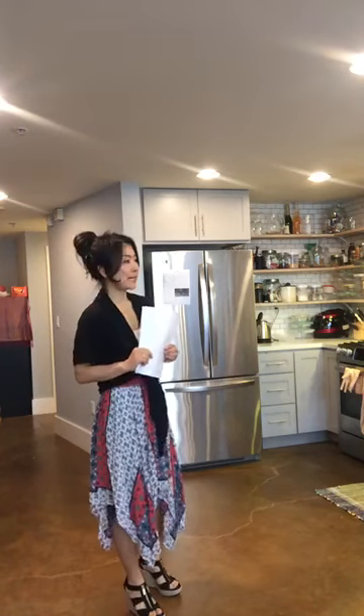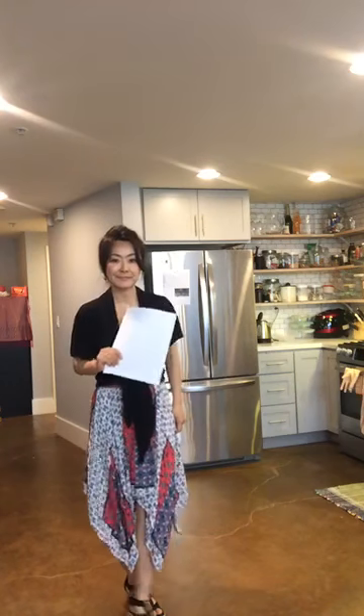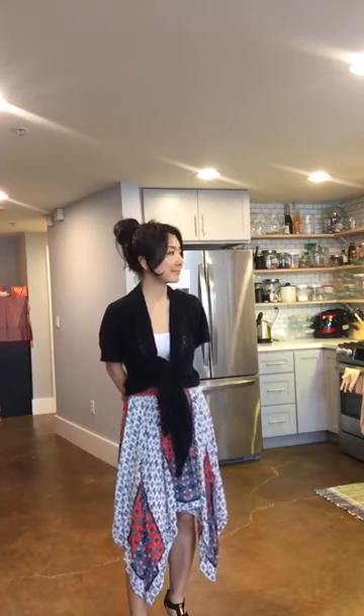Alexa, can you play classic piano music? Here's the piano from Alvin Soderbergh. Thank you.